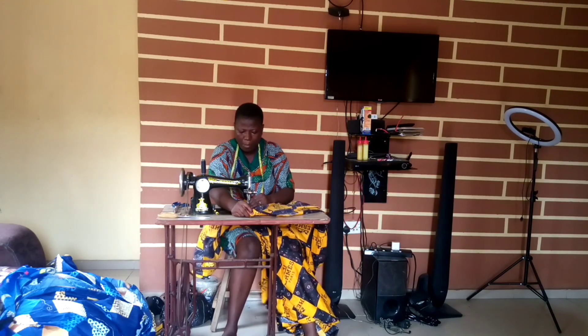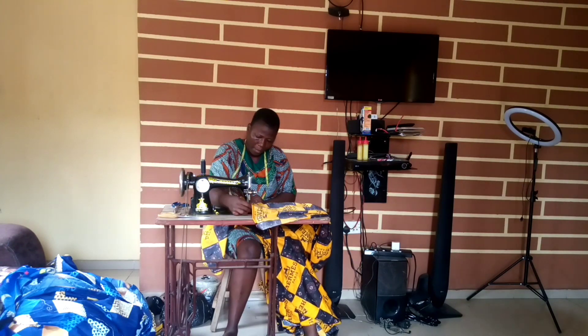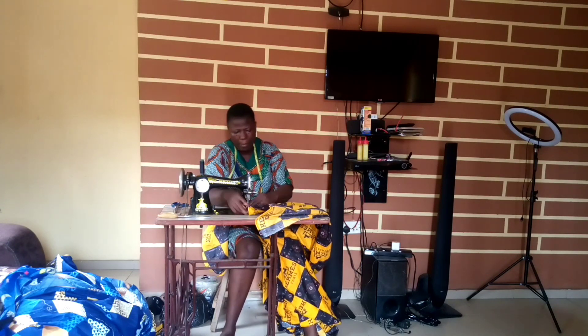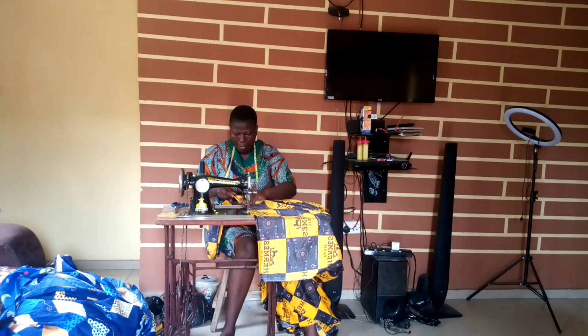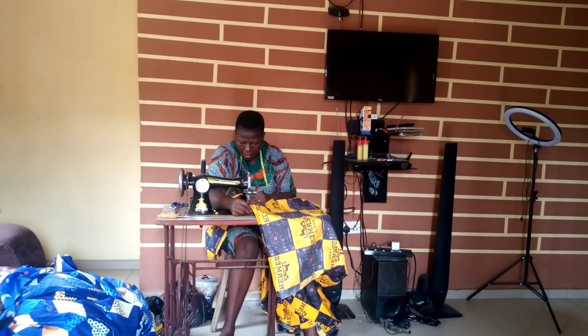After cutting out everything, you sit down and sew them. In case you don't have a sewing machine or don't know how to sew, at Bolade Plaza there are tailors that can sew for you. They charge 200 naira per bedsheet.